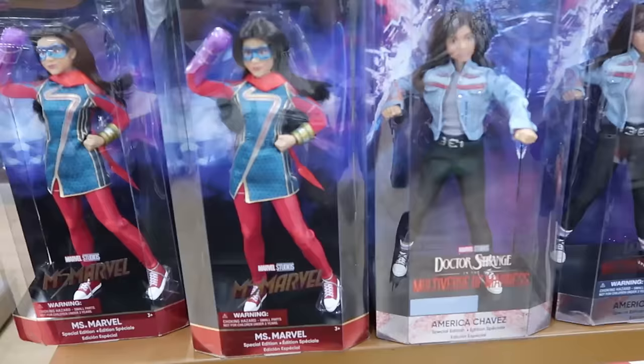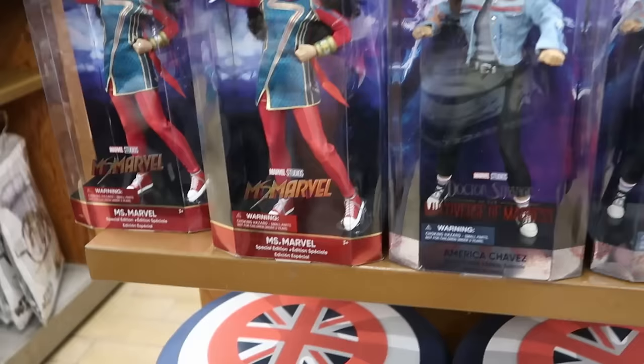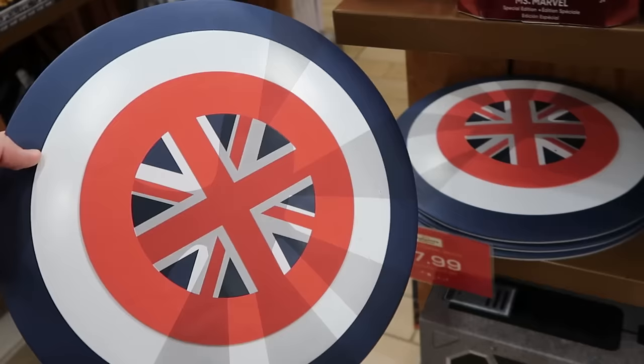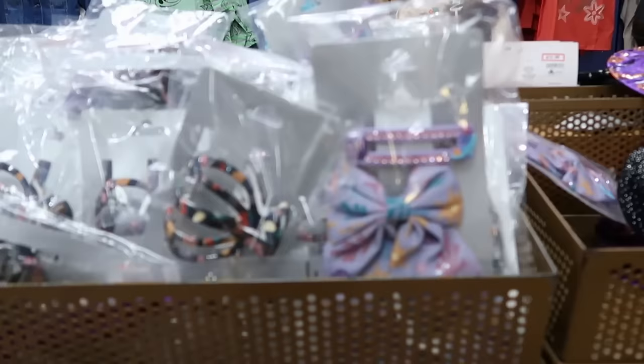They're putting out Marvel Studios action figures — Miss Marvel limited edition, normally $50, now $14.99. Doctor Strange and the Multiverse of Madness special edition is $15. The Captain Carter little foam shield with straps is $7.99 from $15. They also have an authentic replica Captain Carter shield — very heavy — originally $400, now only $199.